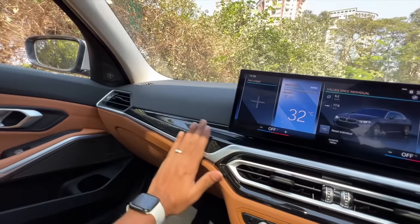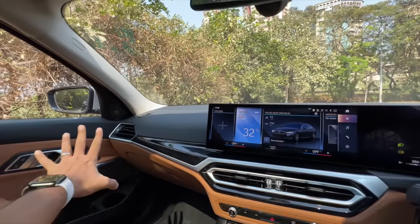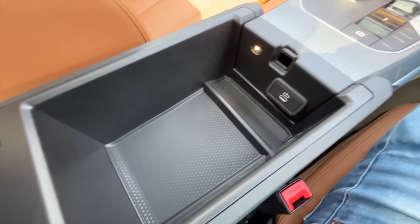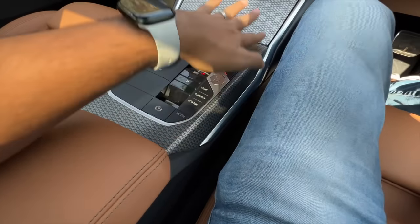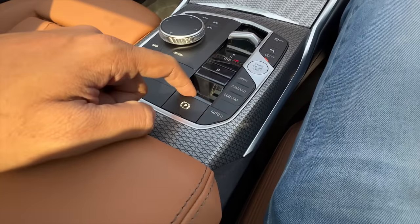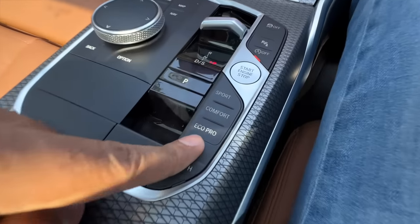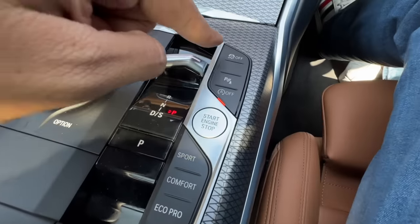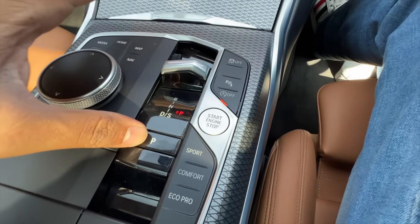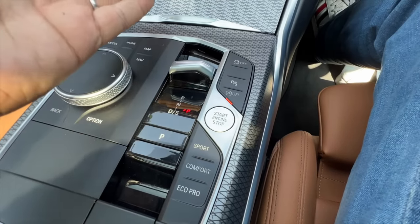This is not hard plastic — you get piano black finishing here. Soft materials almost everywhere. There's some storage space here along with a USB-C charging socket, and a light placement is also given there. Nice material which has been used. The iDrive controller is retained, which is fantastic. This is for the electric parking brake. Auto hold function. These are the drive modes. This is the engine start button, and traction control, parking sensors, and this is for the stop-start system. This is to get into park from the gearbox position.